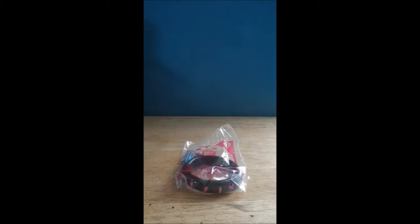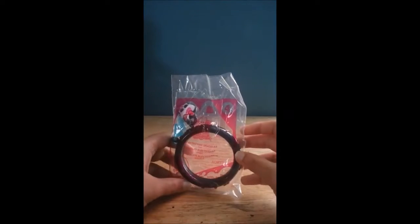Hi guys! Today I have a Happy Meal 2014 McDonald's toy. This one is from Monster High. This is an electrifying bracelet and it is toy number 4.